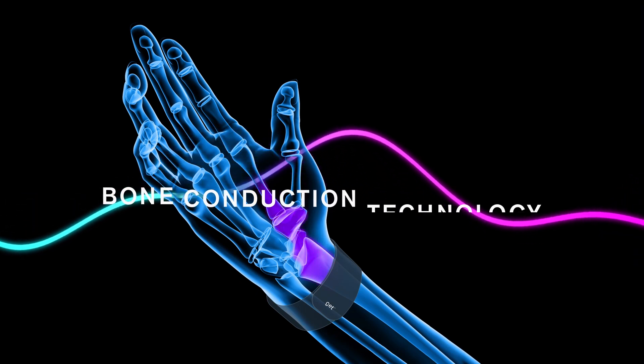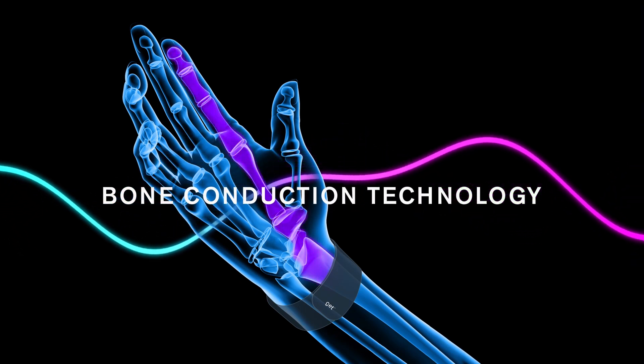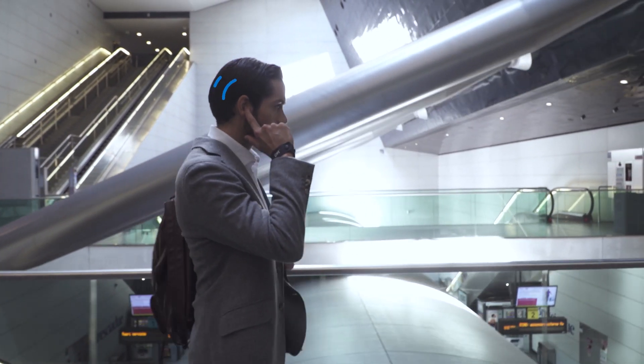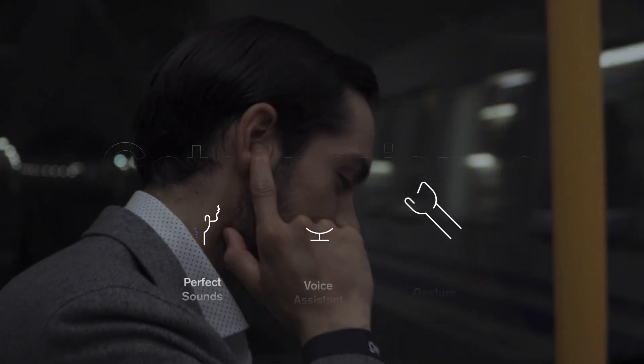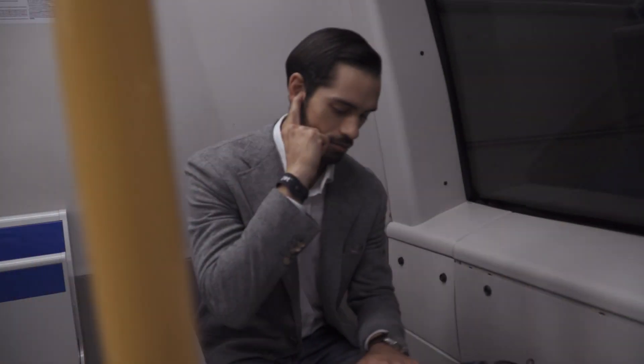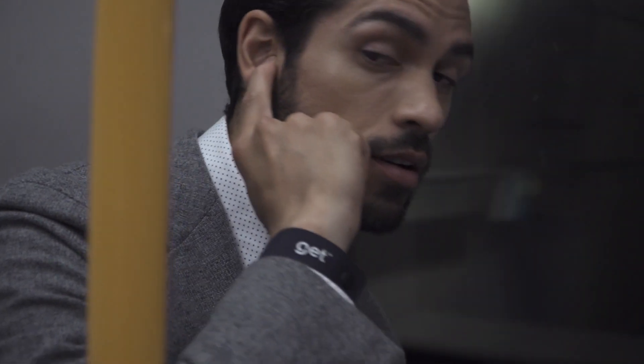Using bone conduction technology, vibrations travel from your wrist all the way to your finger, making you able to hear sound without the need of any kind of speaker. This changes the way we talk on the phone. You can listen to phone calls, audio, and text messages without producing sounds audible by others.